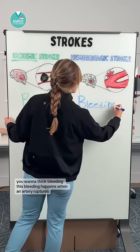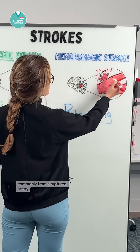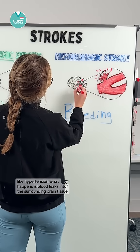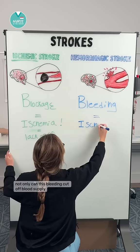Now for a hemorrhagic stroke you want to think bleeding. This bleeding happens when an artery ruptures, commonly from a ruptured artery, an aneurysm, or uncontrolled high blood pressure like hypertension. What happens is blood leaks into the surrounding brain tissue.